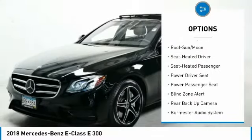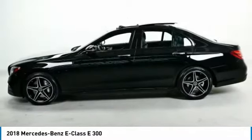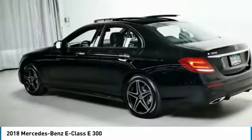Remote trunk release, headlights auto-off, mirror memory, mirrors power passenger, and navigation system.